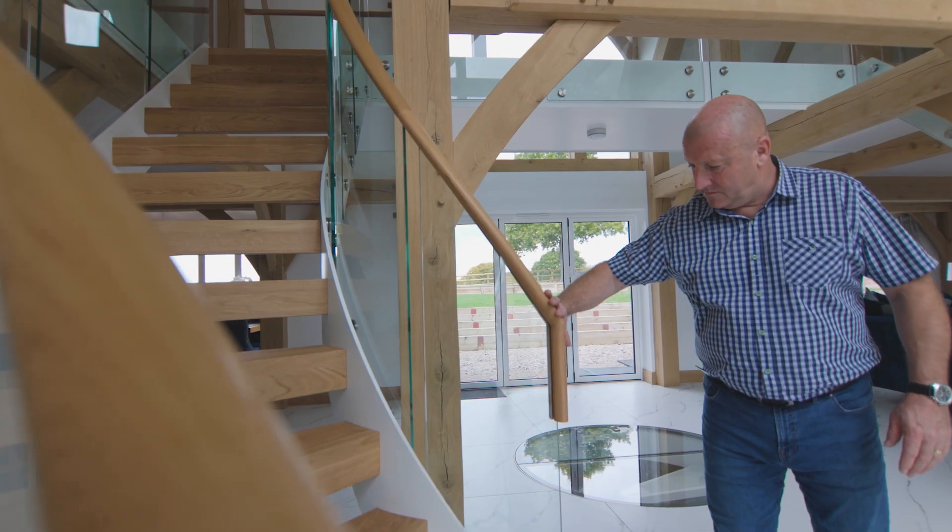It's your focal point as you walk in and obviously your initial look as you come through the front door, and we wanted to make it a feature. I think we achieved that.